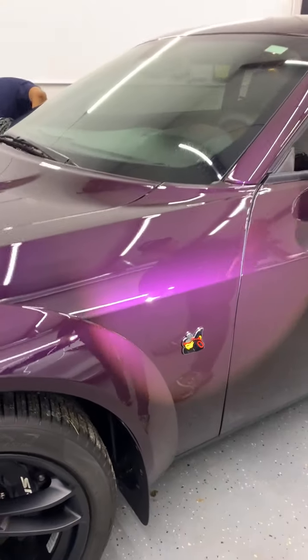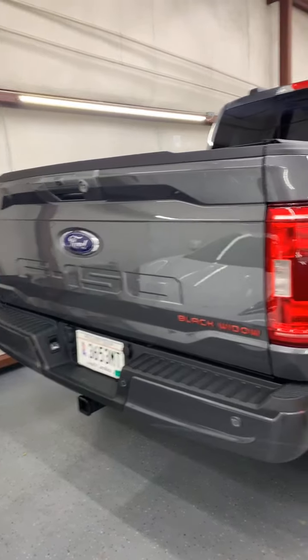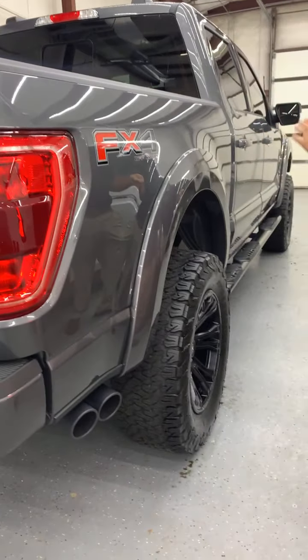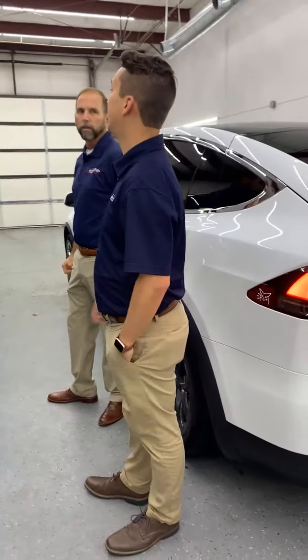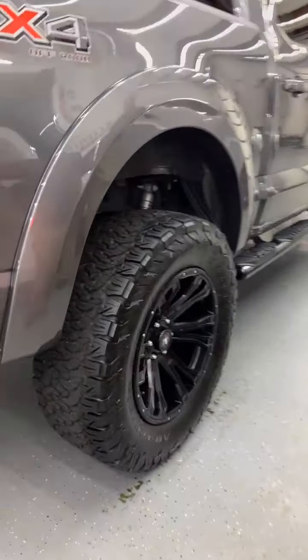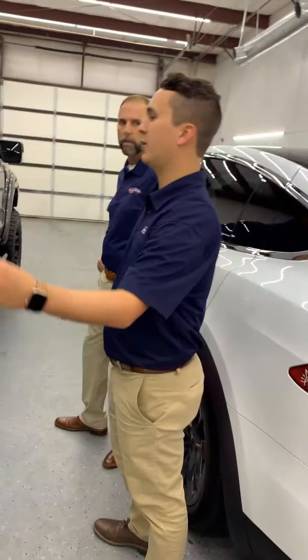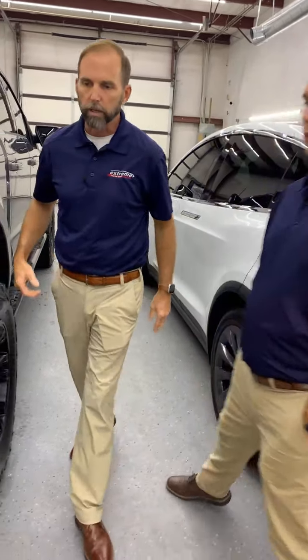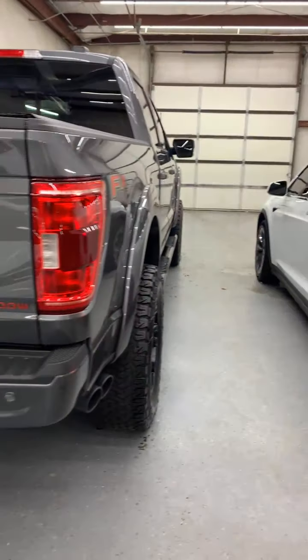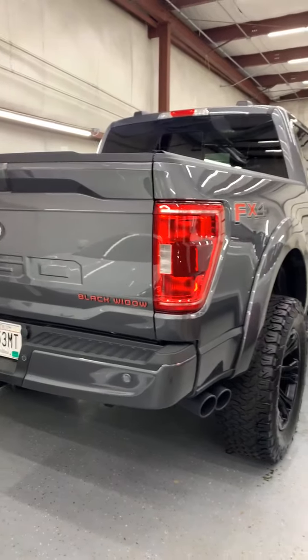Now this very cool truck was here recently — I remember talking about it. He came in twice: once for window tint and once for ceramic coating. He had some Black Widow decal stuff on it and we removed it for him. This is a Black Widow edition — you can see the wheels. Unfortunately after he left, he got rear-ended and had to get some paint work done at the back. It looks great — I'm sure it wasn't anything major.